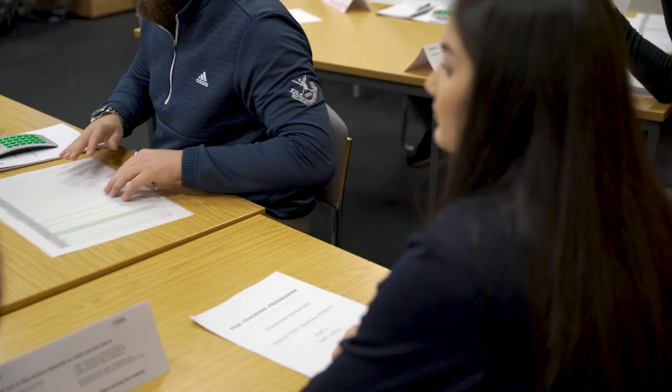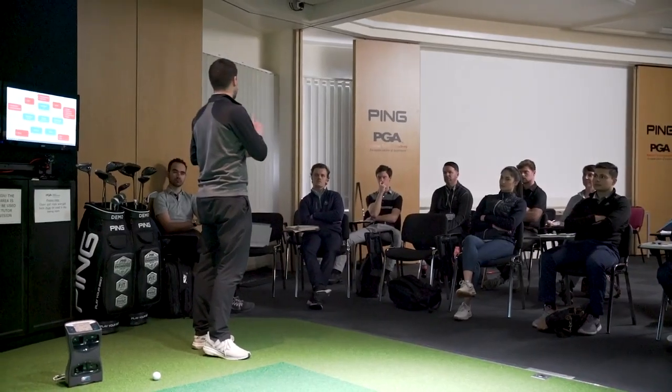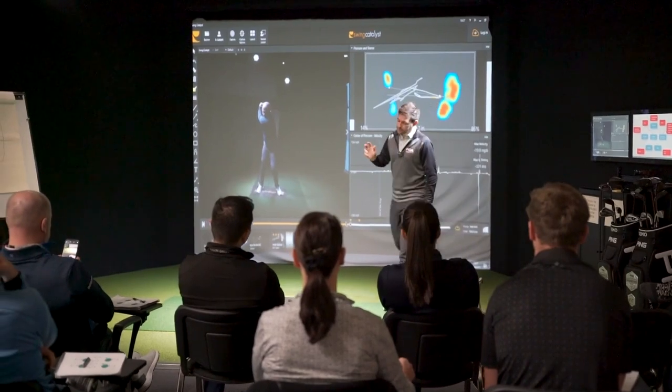Sports science is a really important part of the programme, and I think a lot of the students that come onto the education programme think: why am I doing sports science? My role as the lead sports scientist here is to get students going away thinking — I completely understand why I do sports science.